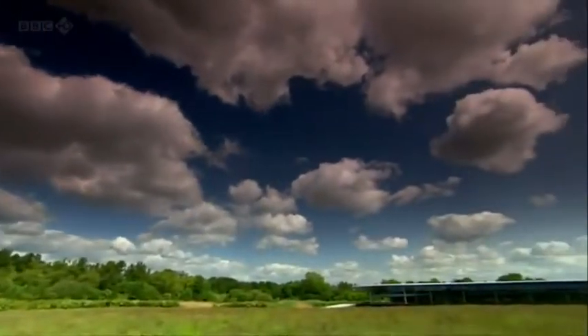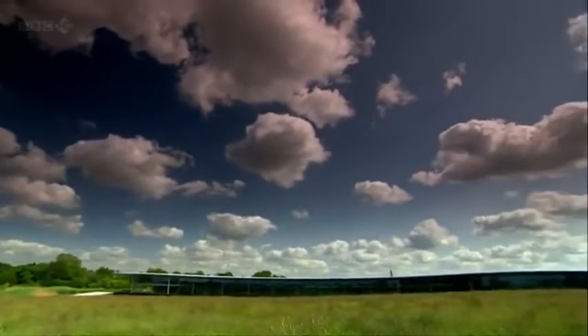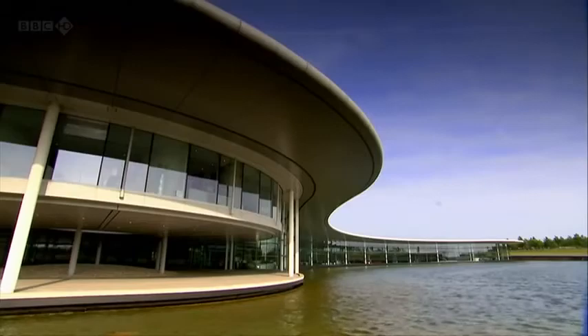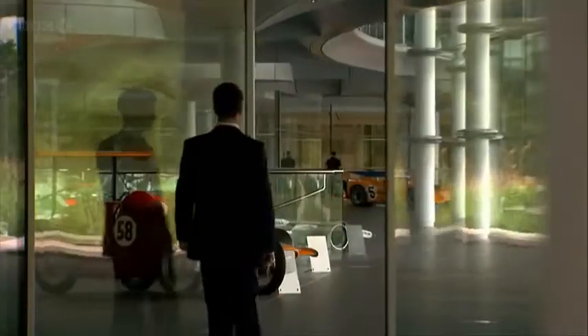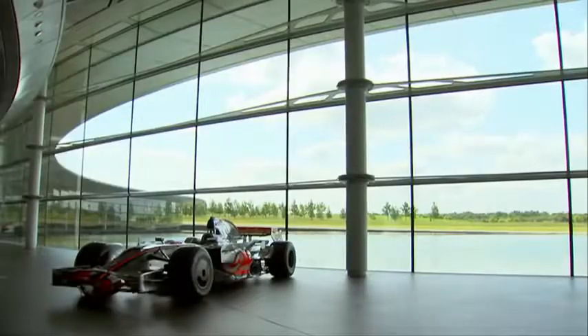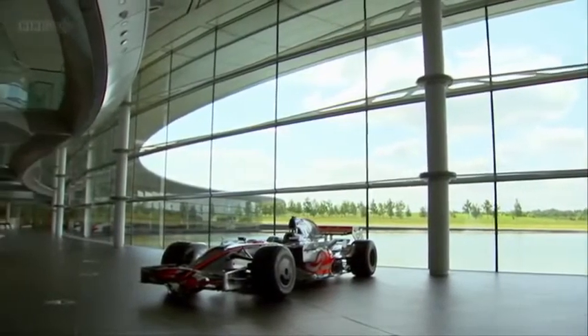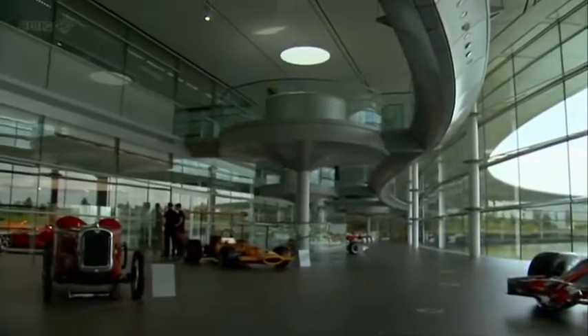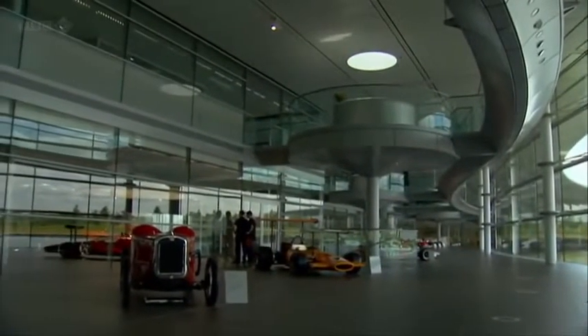Hidden amongst the Surrey countryside lies a building like no other. The glass and steel structure is the brainchild of both the architect and one of Britain's best automotive engineers — McLaren boss Ron Dennis. Lots of people visit this facility and sort of cross-reference it to a Bond film or something. I haven't quite had a stuffed white cat presented to me to stroke at my desk, but those comparisons have been drawn.